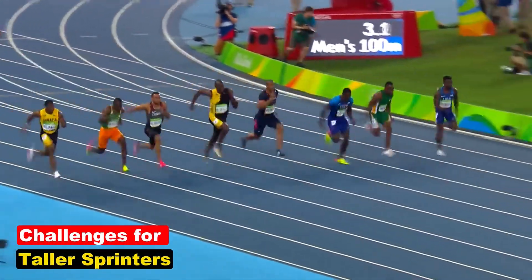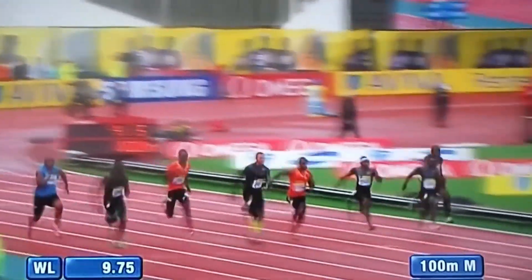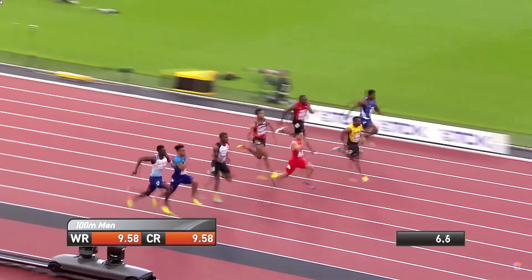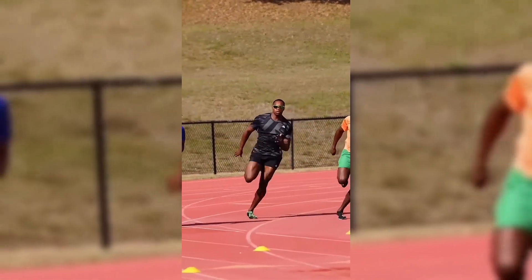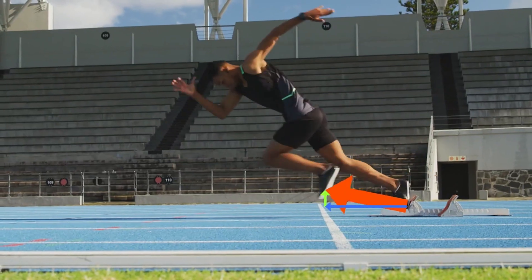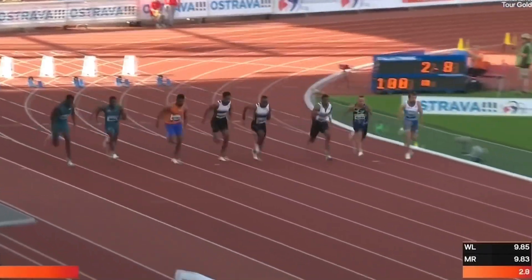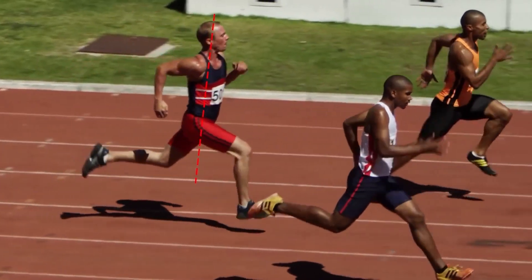Taller sprinters face unique challenges despite their potential advantages. One major hurdle is weight — a taller athlete often has more body mass to propel forward, requiring greater force and energy. Ryan Bailey, at 6'4" and close to 100kg, struggled to reach the efficiency of lighter sprinters despite his stride potential. Over-striding is another common issue: when sprinters extend their legs too far forward, they spend more time in the air and lose ground contact, which is critical for maintaining speed. Biomechanics play a significant role in addressing these challenges, and strength training, flexibility exercises, and drills like bounding and resisted sprints can help taller sprinters improve their starts and acceleration.